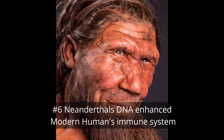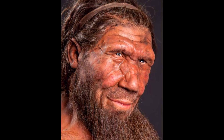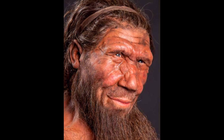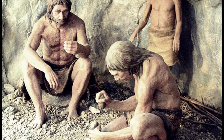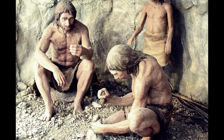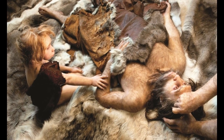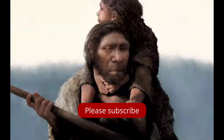Number 6. Neanderthal DNA found in modern humans enhances our immune responses. These genes were particularly advantageous for modern humans arriving in Europe, where they encountered novel pathogens to which Neanderthals had developed resistance. Interbreeding between modern humans and Neanderthals passed on genetic resistance to diseases, boosting the survival prospects of offspring. On the other hand, it is possible that infectious diseases carried by modern humans adversely affected Neanderthals lacking immunity to these pathogens, akin to the impact of European diseases on Native Americans.